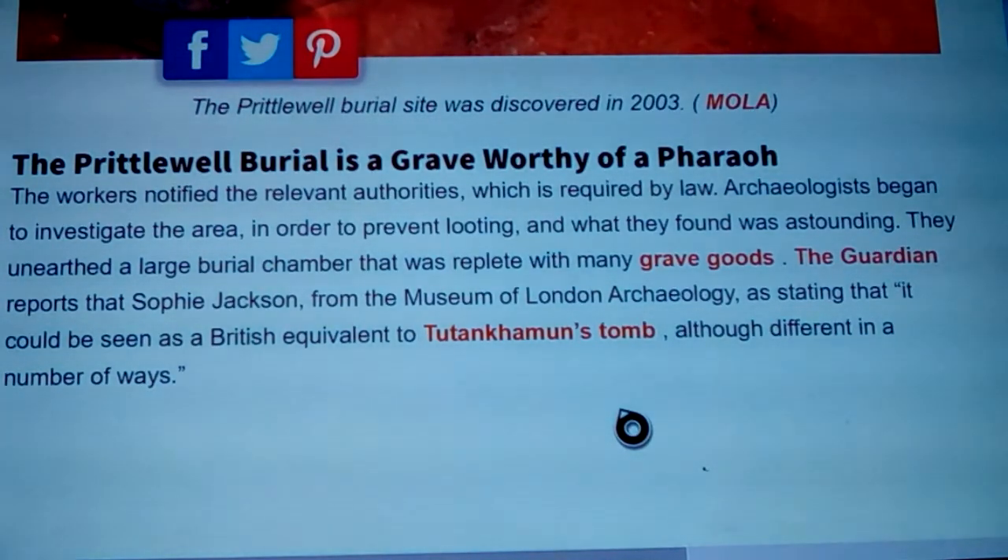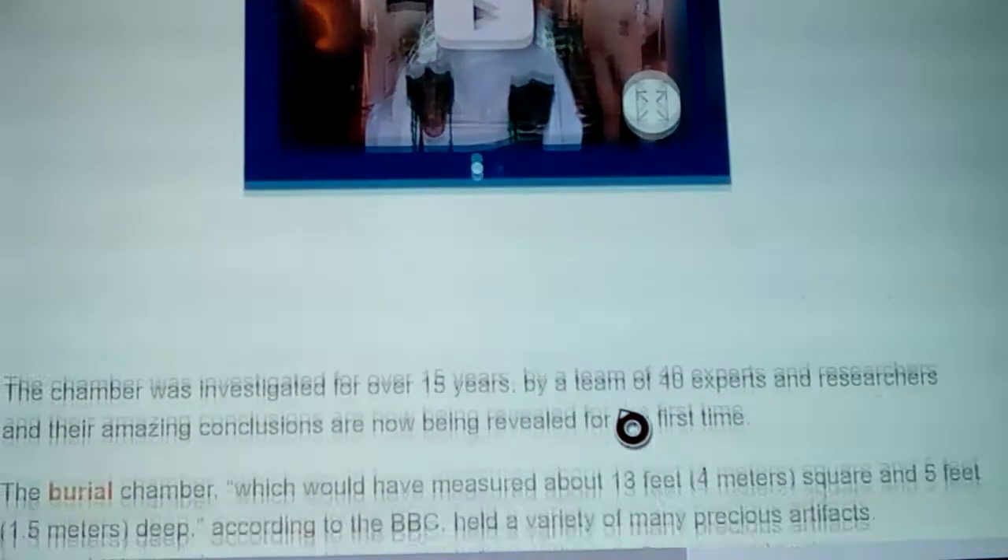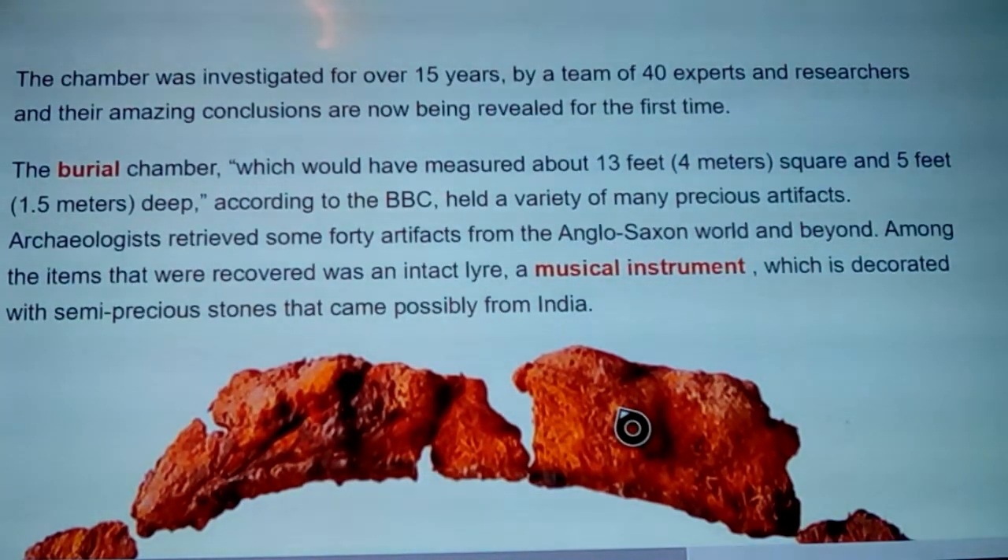Sophie Jackson from the Museum of London Archaeology stated it could be seen as the British equivalent to Tutankhamun's tomb, although different in a number of ways — it's 1,500 years later, made of wood construction instead of stone. The chamber was investigated for over 15 years by a team of 40 experts and researchers, and their conclusions are now being revealed for the first time. The burial chamber measured about 13 feet or 4 meters square and 5 feet deep, and held a variety of precious artifacts.